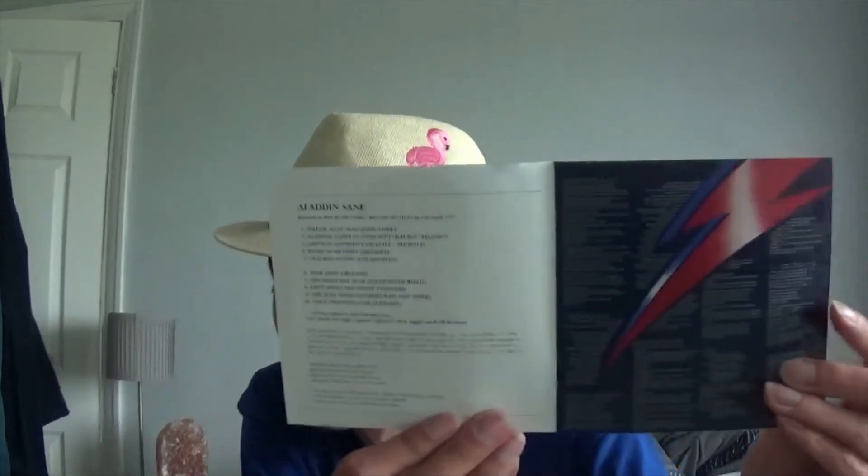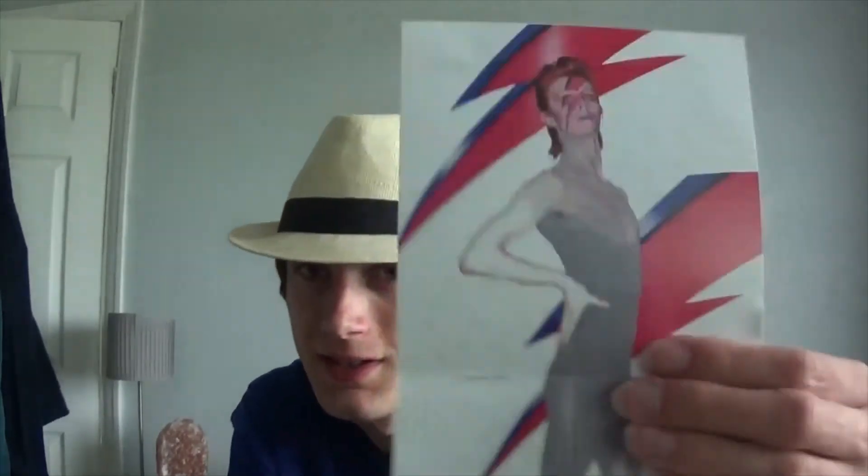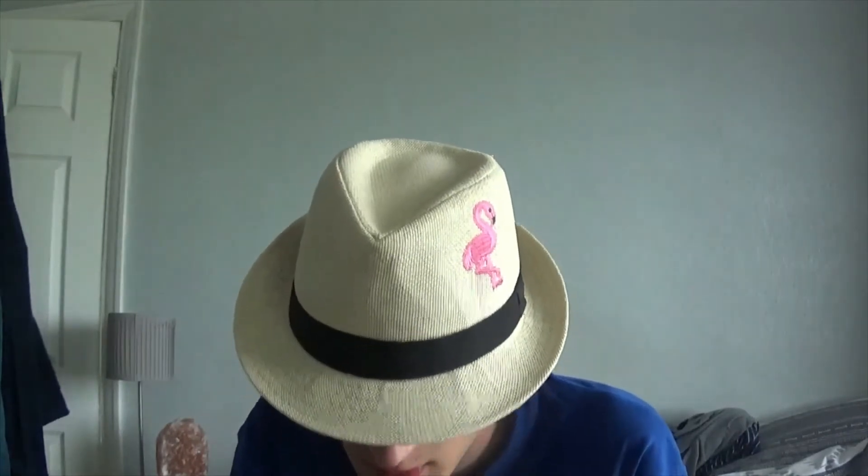My next item is the Aladdin Sane CD, which I bought just before they did a radio show on Aladdin Sane in April. Great to get this on CD — I needed to play a few songs from it. Some pretty cool imagery in there, fantastic. I don't need to say more about it.